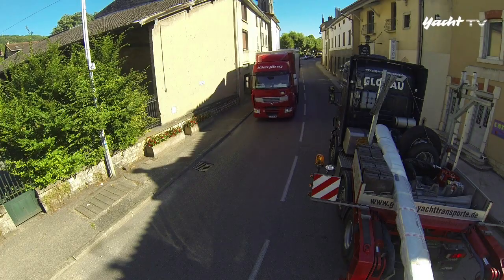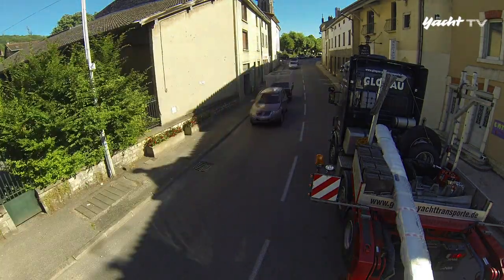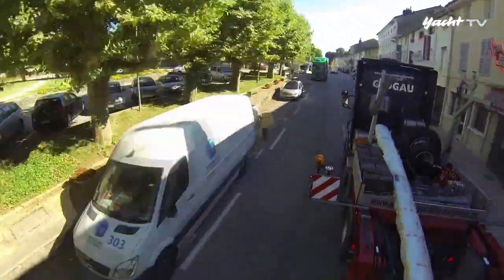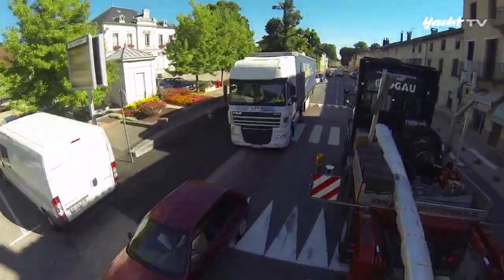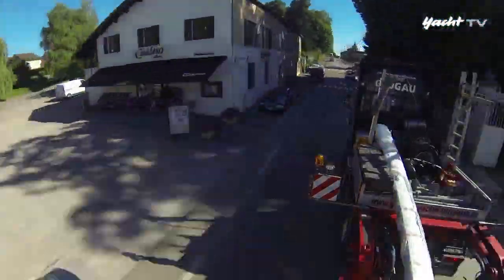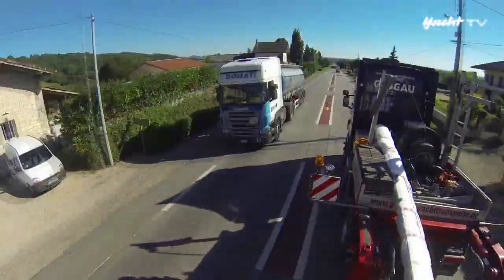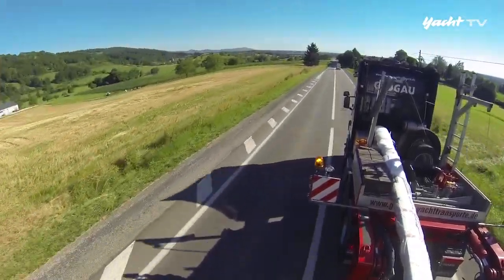Jeder, der uns vorlässt und sieht, dass wir ein Spezialtransport mit Überbreite sind, macht zehn von denen wett, die keine Zeit haben und egoistisch unterwegs sind. Im Schwertransport muss man das dicke Fell haben und die Ruhe bewahren. Ich halte auf der Strecke auch mal an, um Staus abzubauen, und fahre langsam an Engstellen, um den Verkehr hinter mir abfließen zu lassen. Fairness im Verkehr – das funktioniert im Großen und Ganzen gut, wenn man nicht gerade zu den Berufszeiten unterwegs ist.